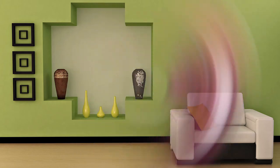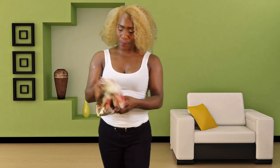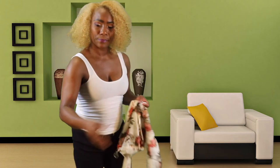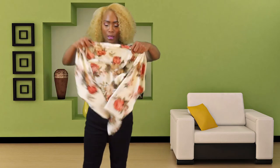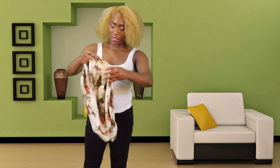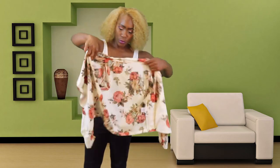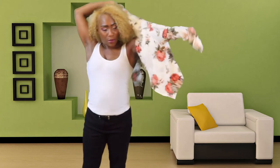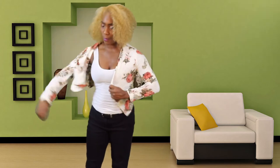This print jacket I picked up in a medium, and this is straight-up spring somewhere. I gotta get it in where I fit in, so we're just gonna put her on and see what's working.